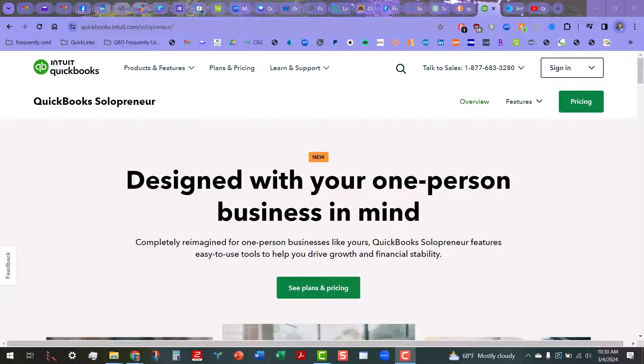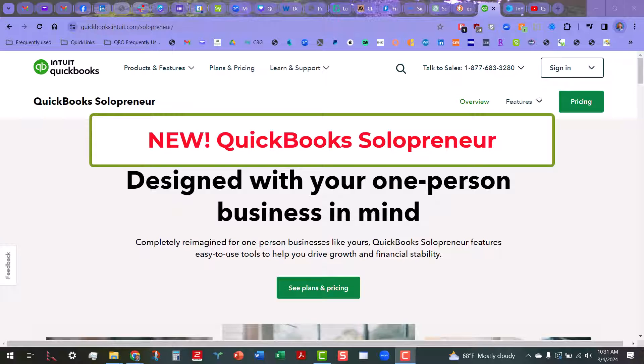Hi everyone, this is Kathy Gross with Bookkeeping Clean and Simple, and today I wanted to give you one of the first looks at the newest QuickBooks Online family member — the QuickBooks Solopreneur product.